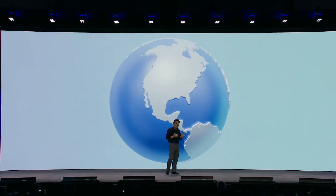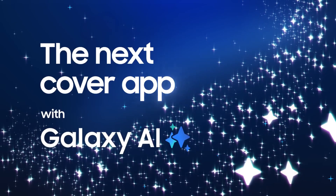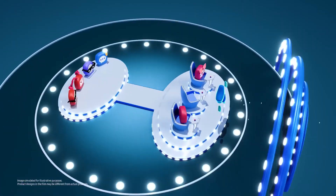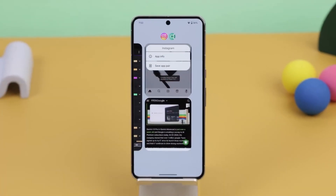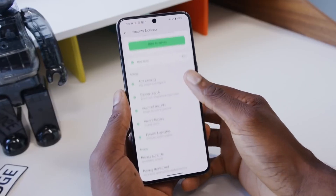Samsung is determined to push the boundaries with One UI 7.0, and with that ambition, the interface design is still up in the air. Will the final version resemble the one seen in the major leak from a few weeks ago? It's possible, but nothing is set in stone just yet.